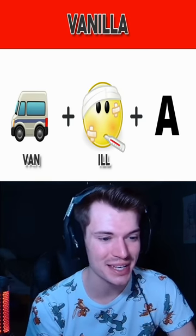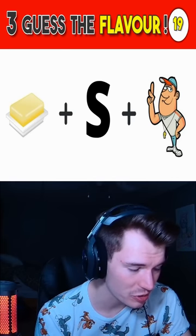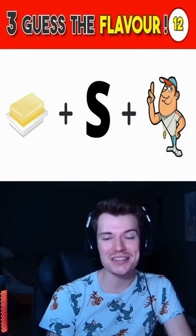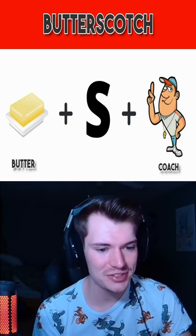That's such a funny emoji. What the heck is this one? What's that first image supposed to be? Like butter? Butterscotch, because there's a coach. I'm actually impressed that I got that. I don't really consider that an ice cream flavor though. Oh, it is right.